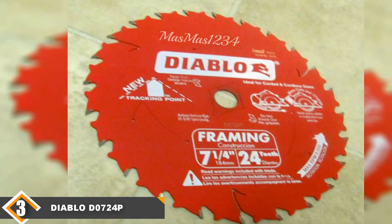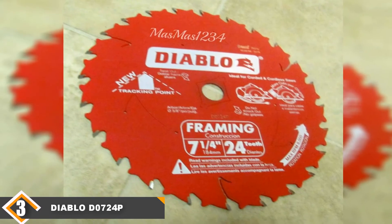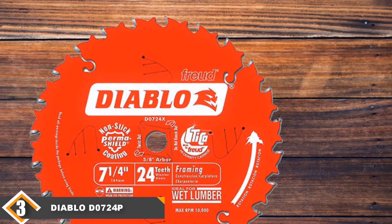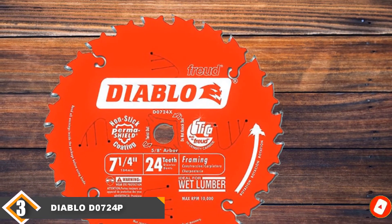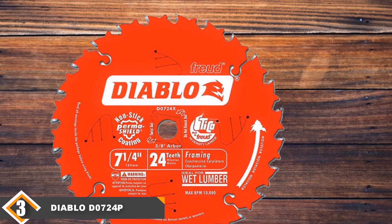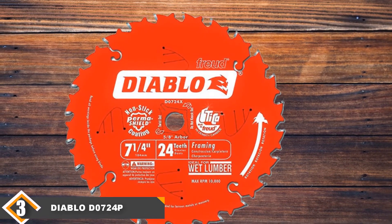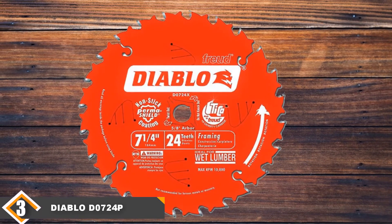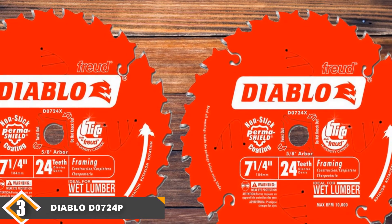The cuts were clean and splinter-free every time. Unless you think we're making this blade sound too perfect, there is one flaw to watch out for. The Perma-Shield coating, intended to protect the metal and reduce friction, isn't permanent. It rubs off quickly, which puts the blade in danger of overheating and warping. The lower tooth count also makes it less suitable for cutting against the grain.